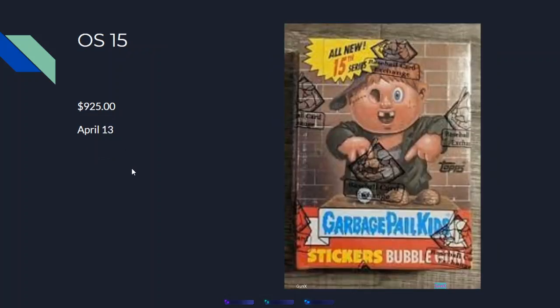At number three we have OS 15th at $925 on April 13th — almost a thousand dollars for a 15th series box. The 15th series is technically the last Garbage Pail Kids set officially released before the lawsuit happened. It has the Addabomb and Asher Slasher cards, plus a few other really valuable cards, and there aren't too many of these boxes around.